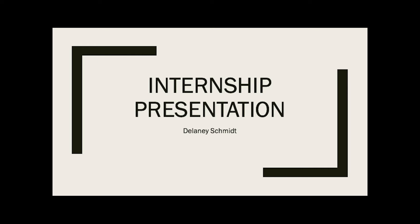Hi everyone, my name is Delaney Schmidt and today I'm going to be going over my internship presentation.